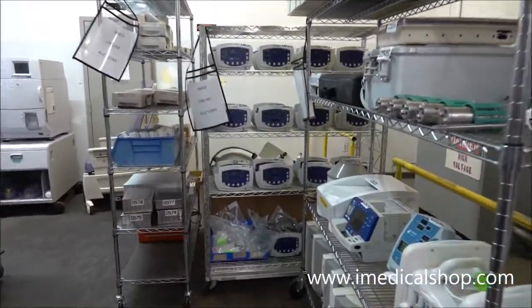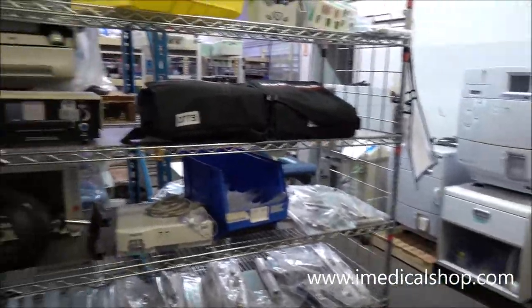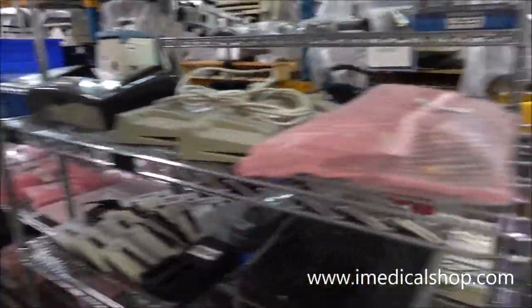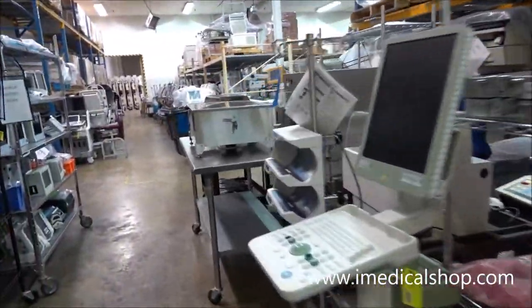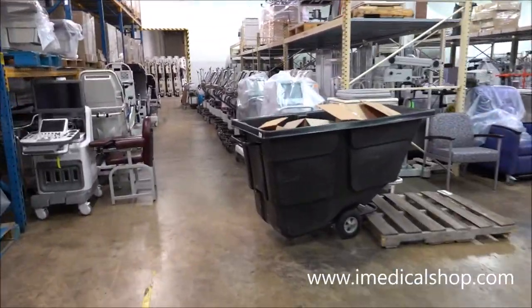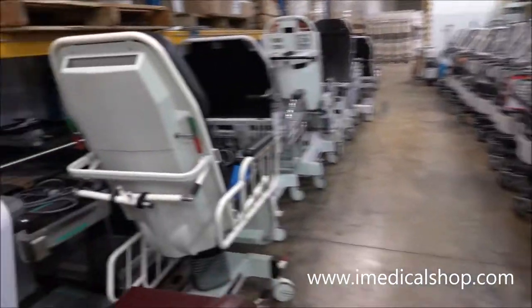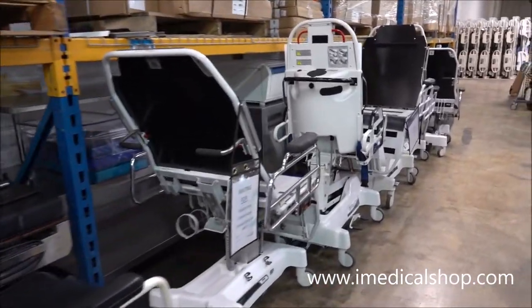More patient monitors back here, some Welch Allyn, MP70s, MP50s, more STERADs. That's the beauty of this industry — just coming through and checking out what's available right now. I love these videos because equipment moves really fast, as we all know.